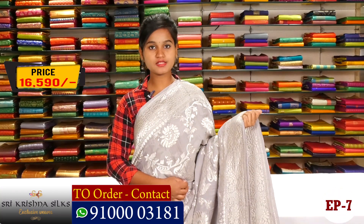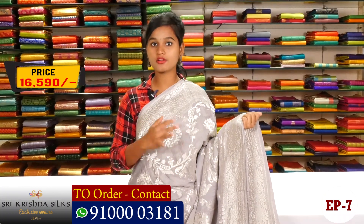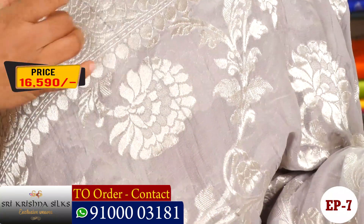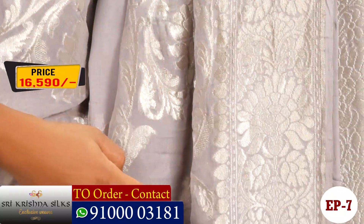Hi Friends, welcome to Shree Krishna Silks. Today we have a Borodwork saree — we brought the Victorian Kudi Boti, and they bought it and continue to make it all over.